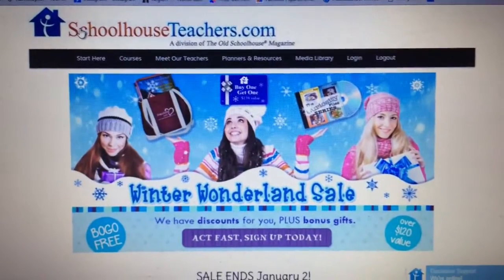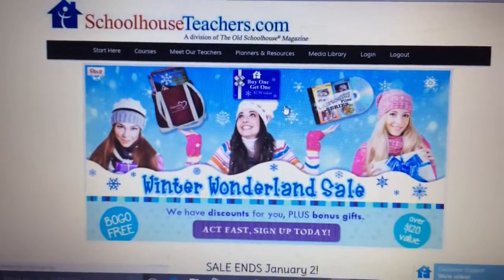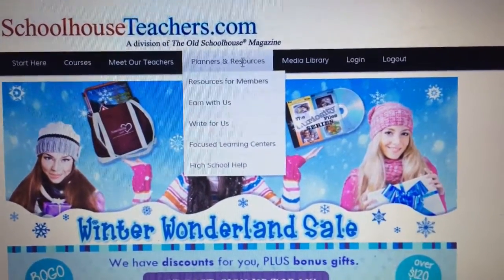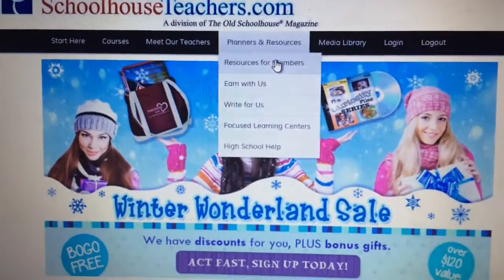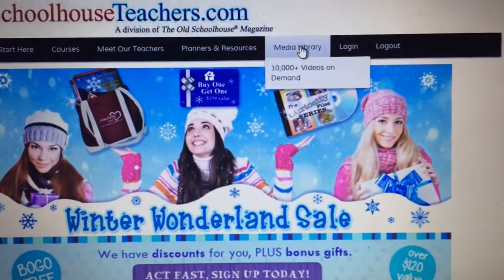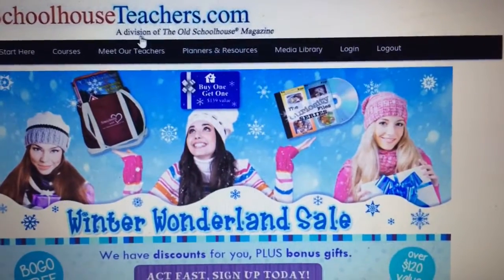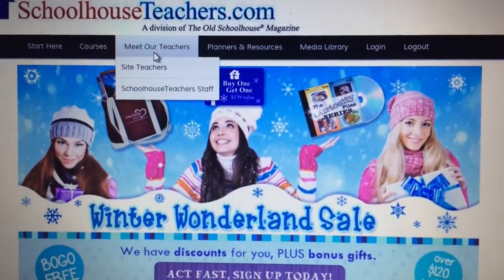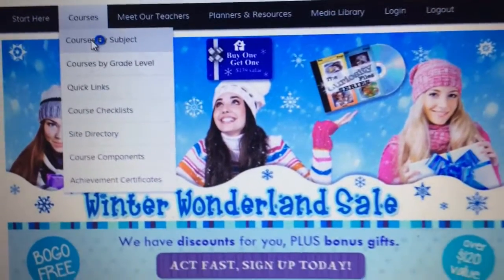Here's a quick look at how we navigate the site — schoolhouseteachers.com. This is the homepage. As you can see there's 'Start Here,' your courses, 'Meet the Teachers' — it's laid out fantastically. The planners and resources have tons of stuff; I love the planners they offer. The media library is where you go for shows and videos — I think there are over 10,000 — and you can also meet the teachers who write the classes and courses.